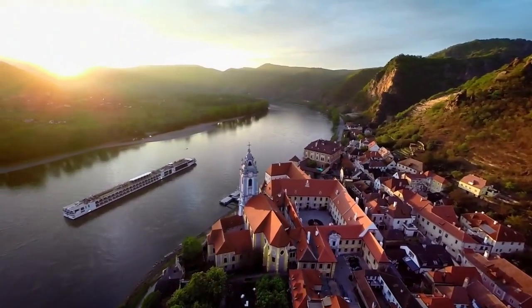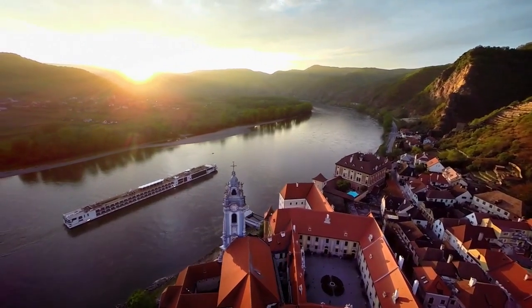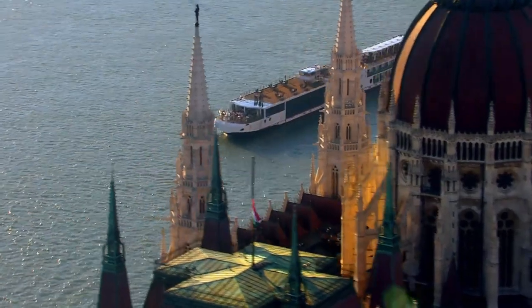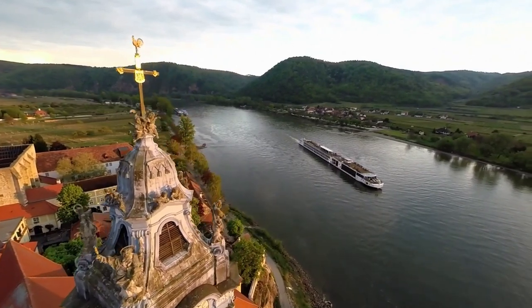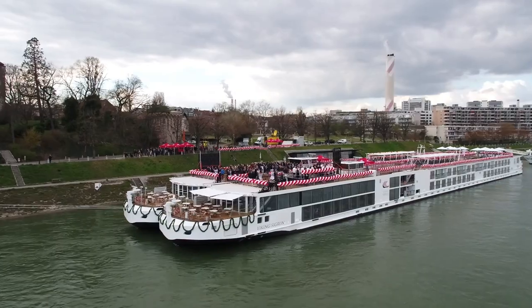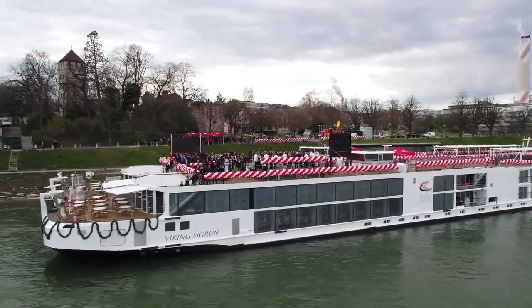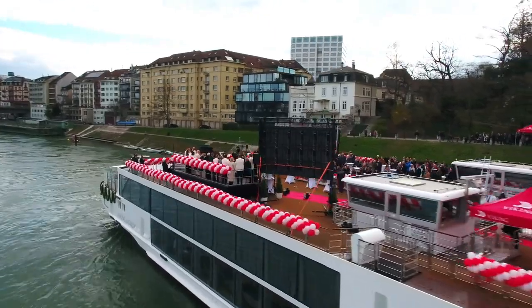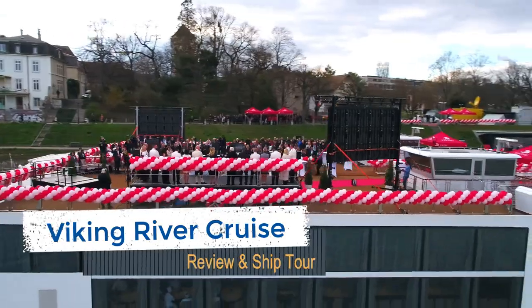In just over 20 years, Viking Cruises has gone from a startup to the industry leader of river cruises. As part of Viking's recent naming ceremony, the princess and I were invited on a three-day mini-cruise. We are back and have a lot to report from our first-ever river cruise. I'm D.B. from EatSleepCruise.com, and this is our Viking River Cruise review and ship tour.